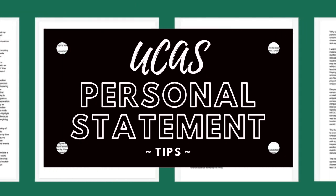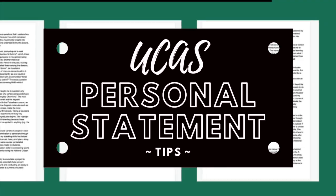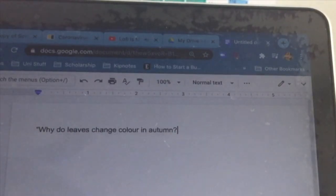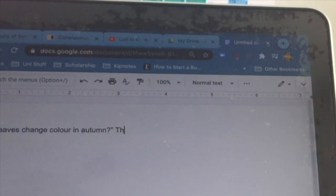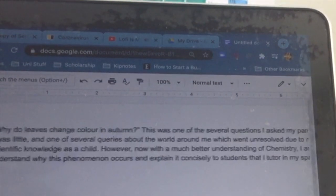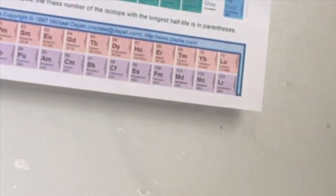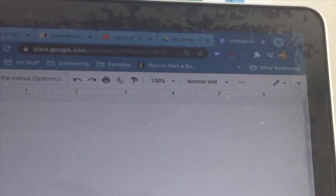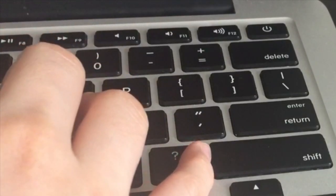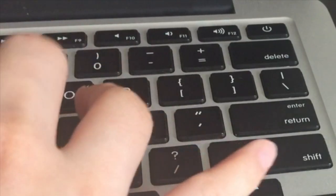Now that I've gone through what makes up a personal statement, I'm going to give you some tips on actually writing it. The hardest thing for me was starting. I would write one sentence of introduction, delete it, then start again — get an introduction done that I thought was decent, go to sleep, wake up the next day, and think it was trash. As you can probably tell, I was a bit of a perfectionist. I wanted it to be decent the first time, especially the introduction, since it would be the admissions team's first impression of me.